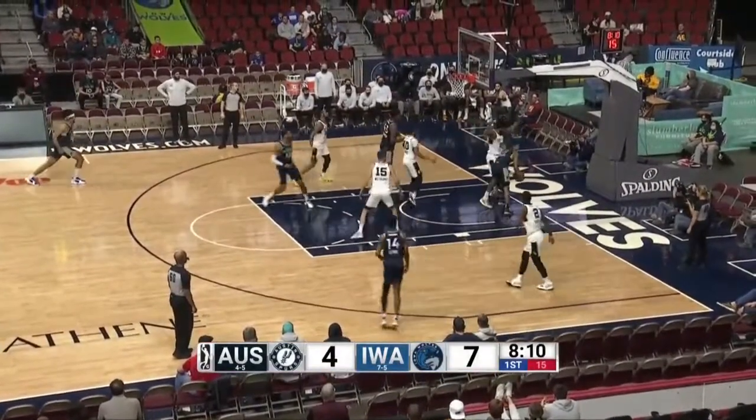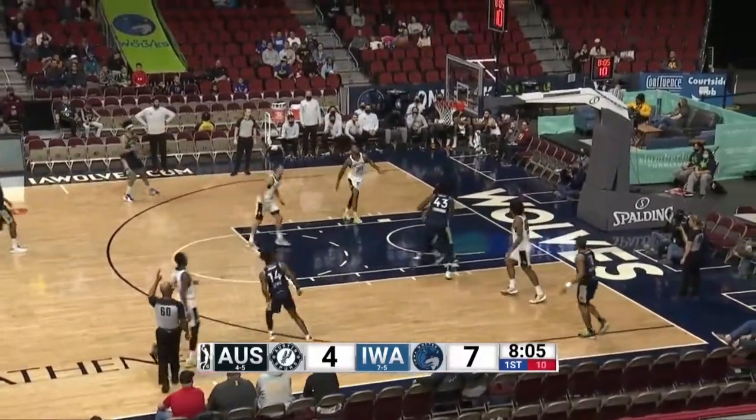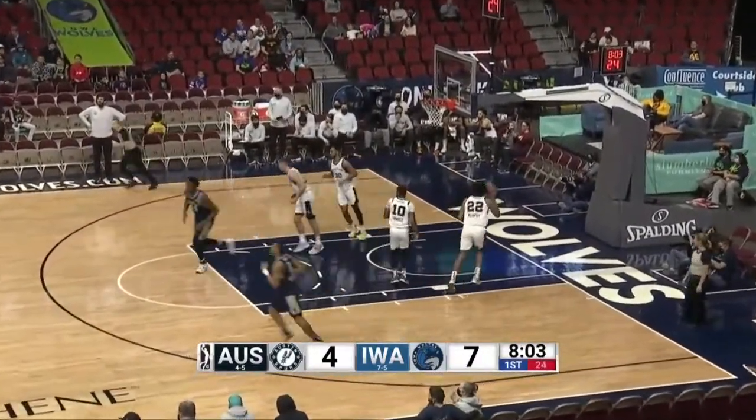Edwards through the lane. Great pass to Briscoe but he put it on the floor. Now Lewis on a step back three. Got it. Boy, tough shot by Matt Lewis.